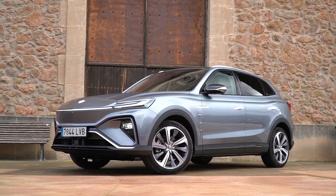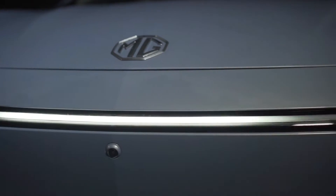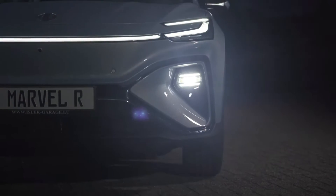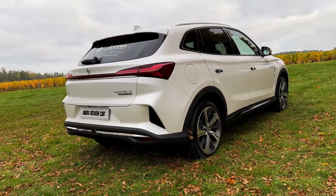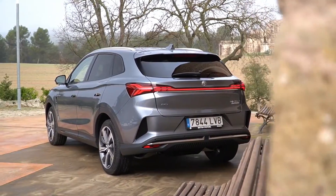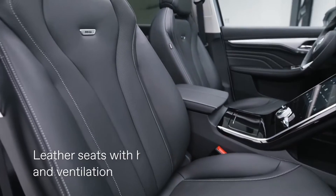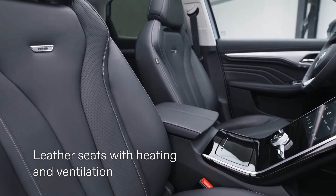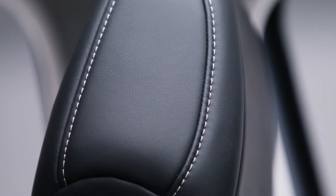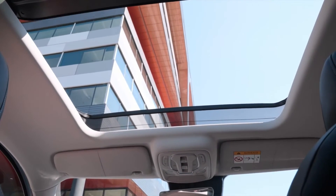What are the most noteworthy updates to the new MG Marvel R? It's an electric SUV with a 5G connection, and it is also a rebadged version of the ROE-E Marvel R. The look is contemporary and uncluttered, lending an air of refined sophistication. On the other hand, the interior design is not quite as sophisticated as the Enyaq, although it makes a commendable attempt to give the impression that it is technologically advanced.